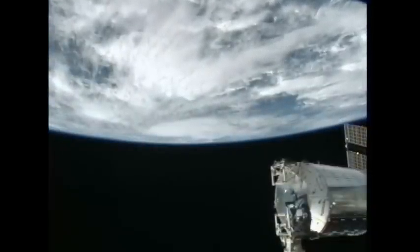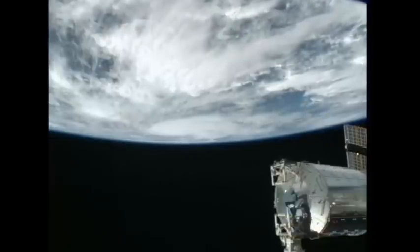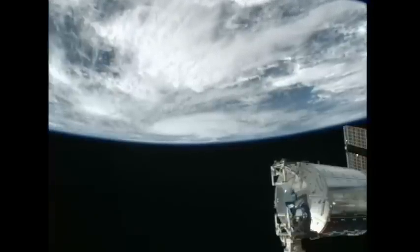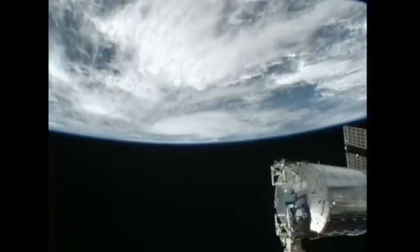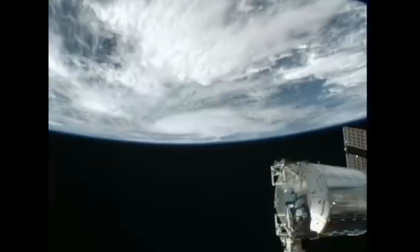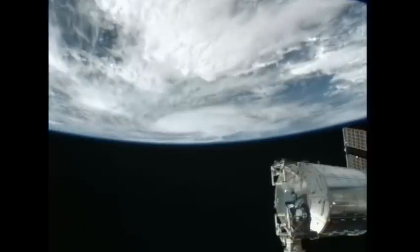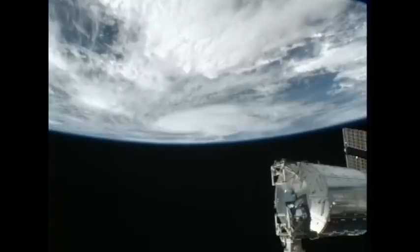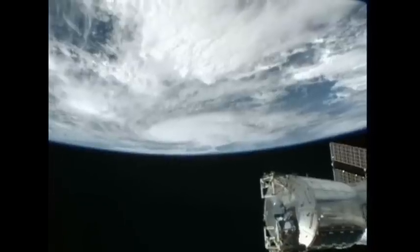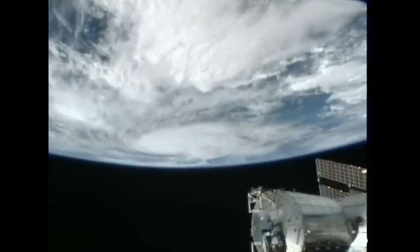This is a live view from cameras on the exterior of the International Space Station as the station is just beginning to pass over the coasts of Central America where Hurricane Karl is currently located. It strengthened from Category 1 to a Category 3 in the past 24 hours and currently has 120 mile per hour winds. It's expected to cross the western coast of Mexico near Veracruz.